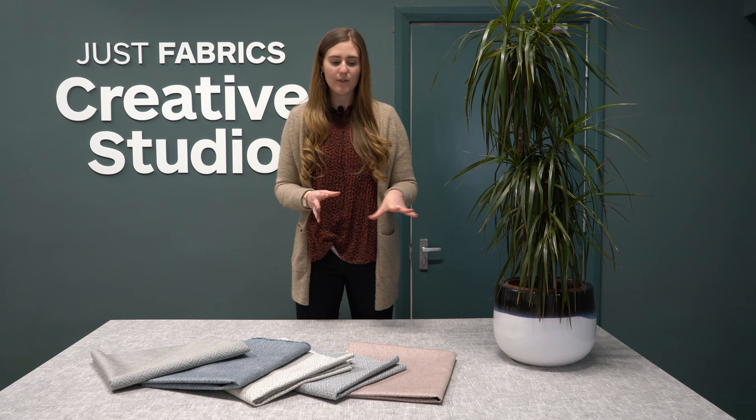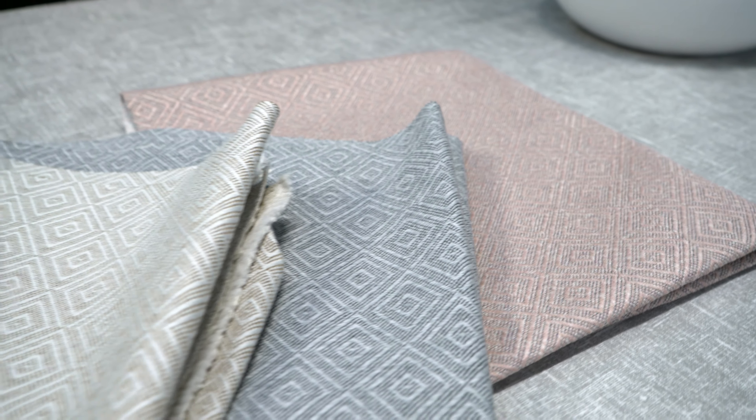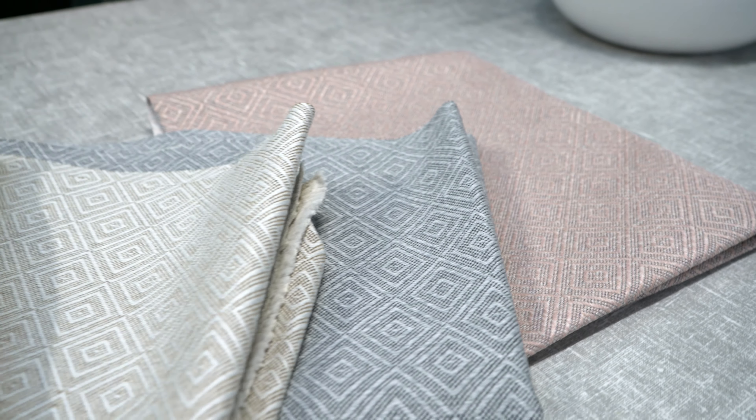What I like about the design is that it's a subtle pattern — a geometric diamond repeated design in the weave. It's got a lovely feel to it and it's really, really affordable.